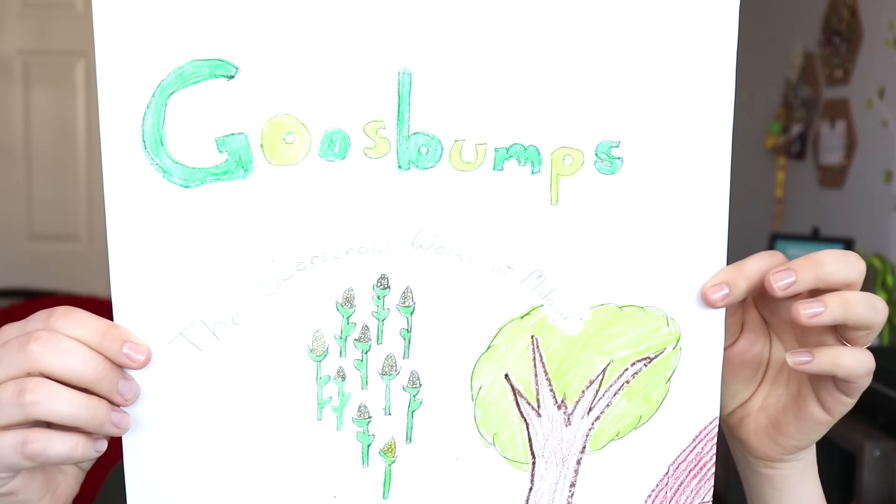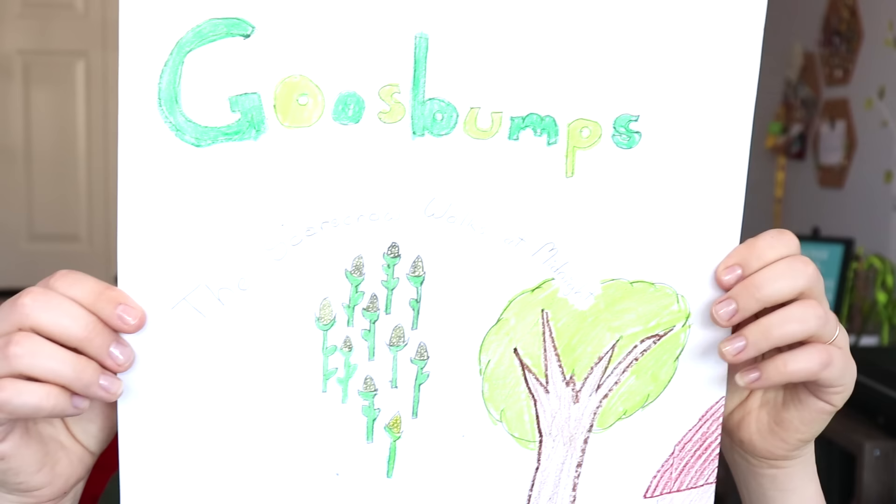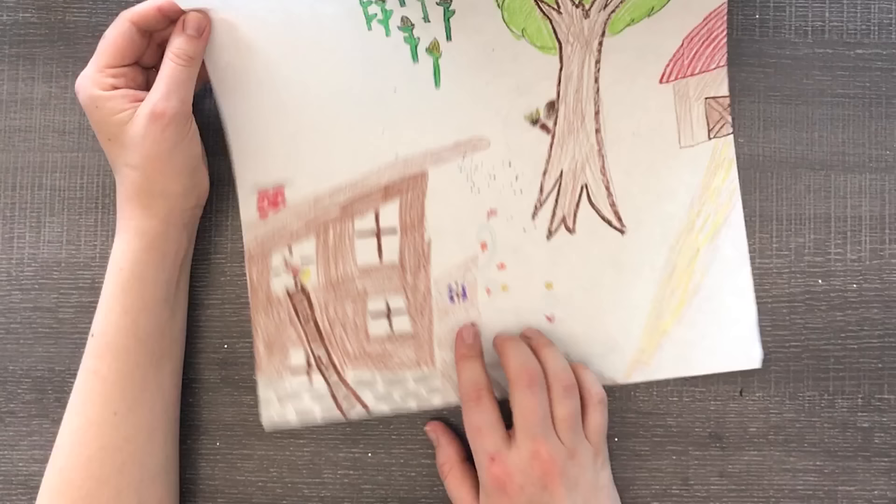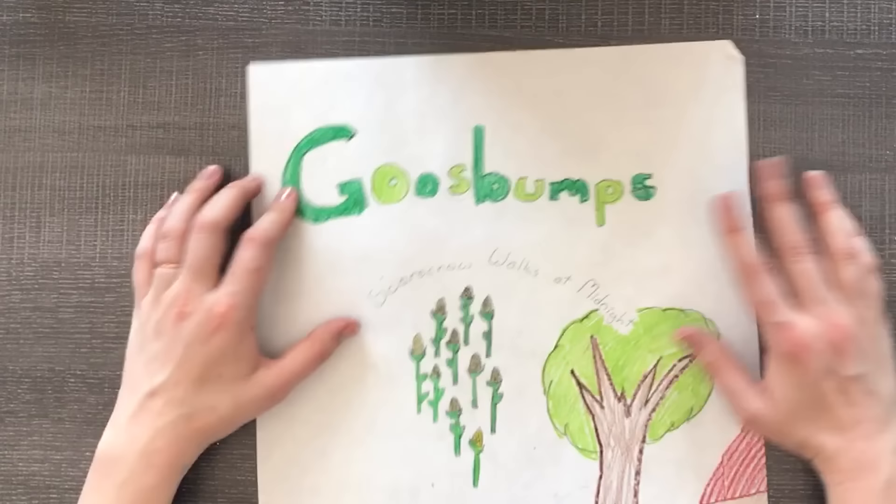Our next piece is a Goosebumps fan art sort of parody. It says 'The Scarecrow Walks at Midnight' and we have a cornfield and a tree. We have this scarecrow doing a peek-a-boo, but also the scarecrow is busting out of this window via a ladder? I don't know what's happening, but that's pretty funny. If this art doesn't age me, I don't know what does.